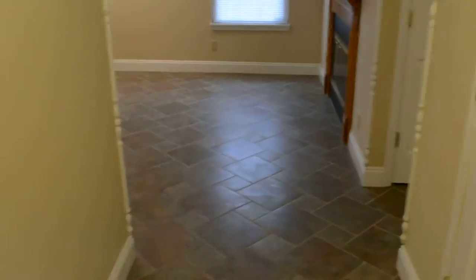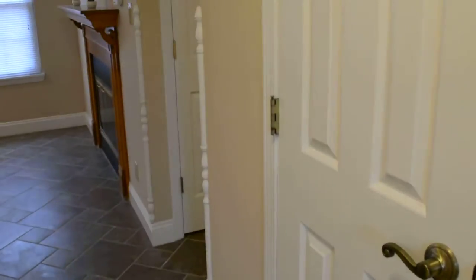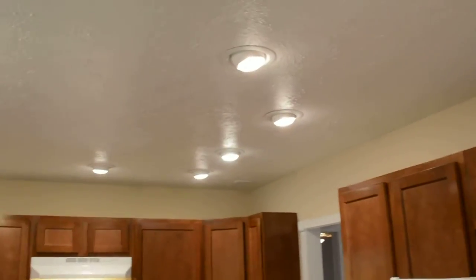Starting off in the entryway here, we've got the kitchen to the left and the coat closet right here on the right. Something to pay attention to as you go throughout the house are some of the nicer upgrades. We have crown molding throughout the house as well as additional recessed lighting.